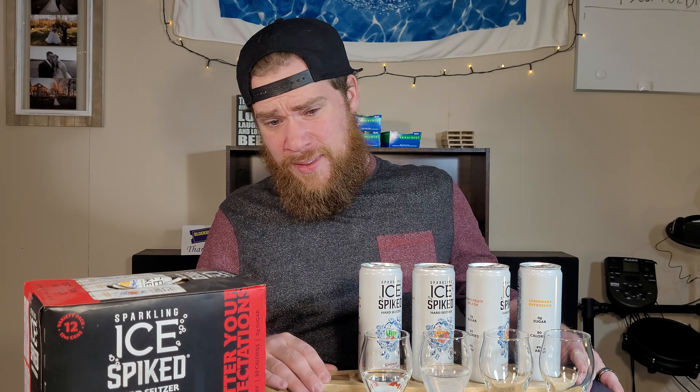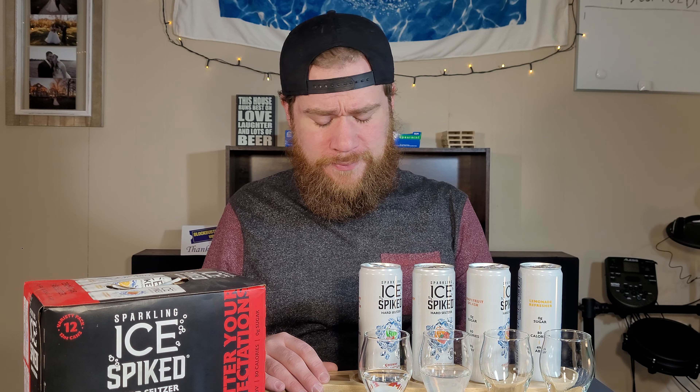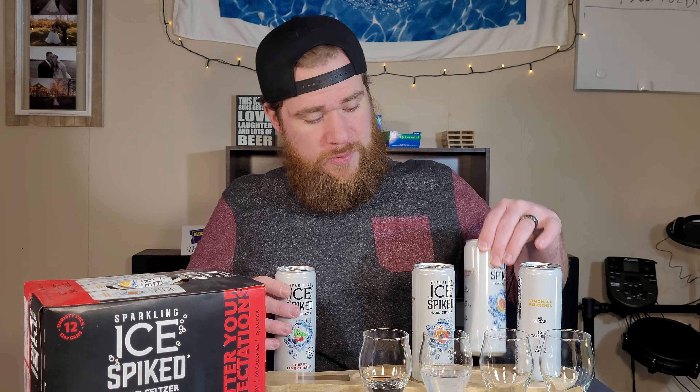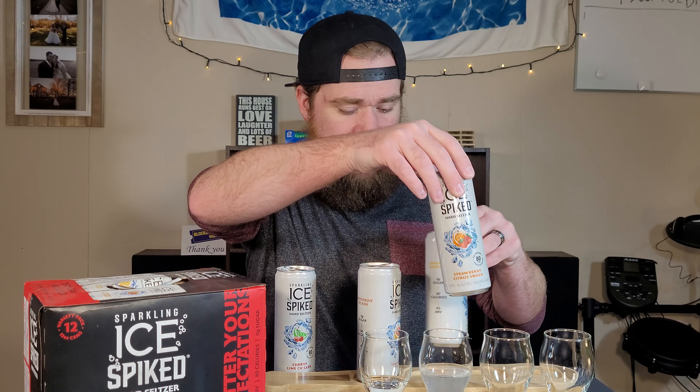Cherry Lime — we'll see. I know Natty Daddy's had the Catalina Lime Mixer, which is cherry and lime. We'll see if it tastes like that. Yeah, it tastes like a bad version of that. That one's very sweet — lots of cherry coming through. Not a bad cherry flavor, not a medicinal cherry flavor. A decent cherry flavor, but one I'm not a fan of. The lime is there. It's sweet, it's cherry — a lot of people are going to like that. Not for me personally. I loved these two; these two, not so much.